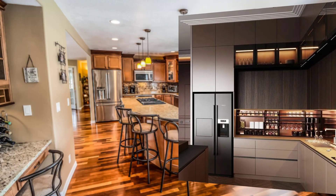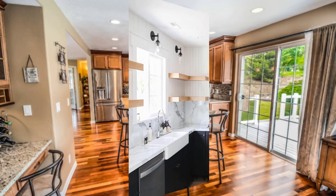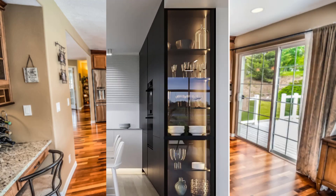Point number thirteen is pots and pans storage. Bakers often have a lot of pots and pans, so it's important to include ample storage in your kitchen design. Point number fourteen is decorative tile. Decorative tile can add a unique touch to your kitchen design.